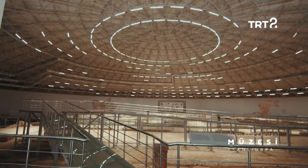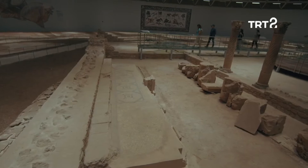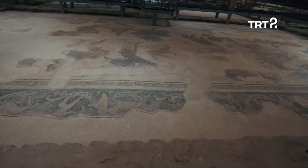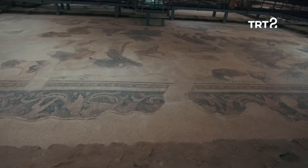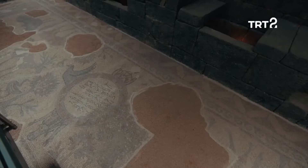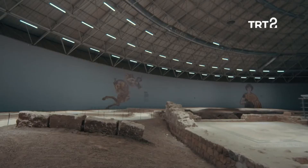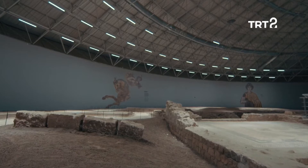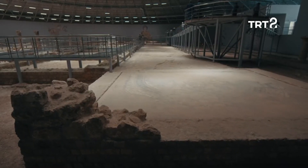Şanlıurfa'nın arkeolojik tarihini gözler önüne seren bir sanat geçidi. Türkiye'nin en etkileyici mozaik seçkilerinden olan yapı, 2007-2009 yıllarında gün ışığına çıkarılan Edessa Antik Kenti eserlerinden oluşuyor. Edessa, M.S. 6. yüzyıla dek Halepli Bahçe yakınlarında hüküm sürmüş güçlü bir Roma kentiydi.